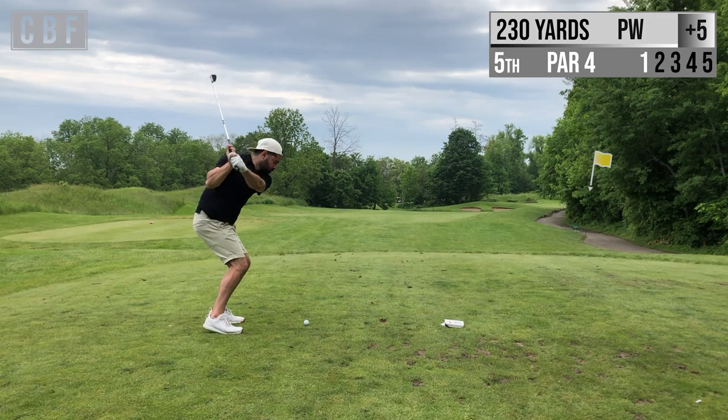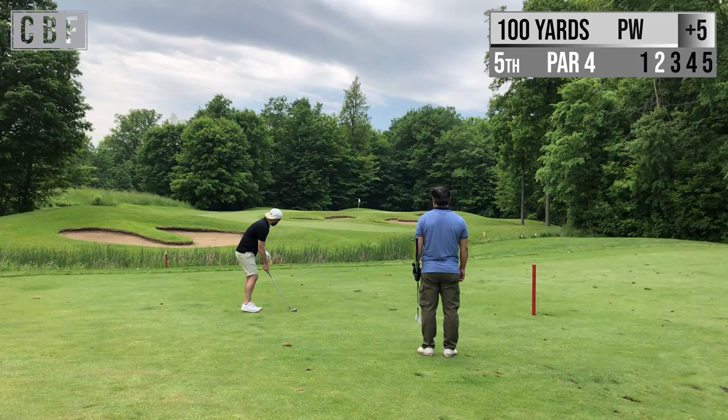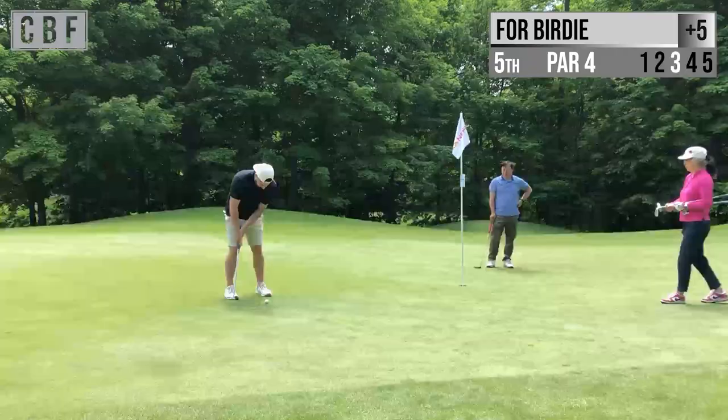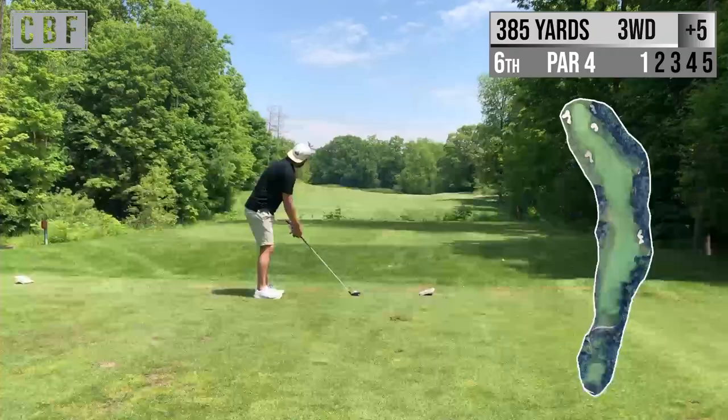Par 4, 230 yards — this is a big dogleg right, so I'm aiming for the red stake which is about 130 yards. Made a great shot — too bad that wasn't the pin because I'd be pretty close. So now we're about 100 yards away using my 48-degree pitching wedge, aiming to the left side of the pin because my ball flight today was fading a little bit. Came up really good, gave myself a great chance for birdie. Just missed to the right — can't be mad at a par, but I really wanted that birdie.